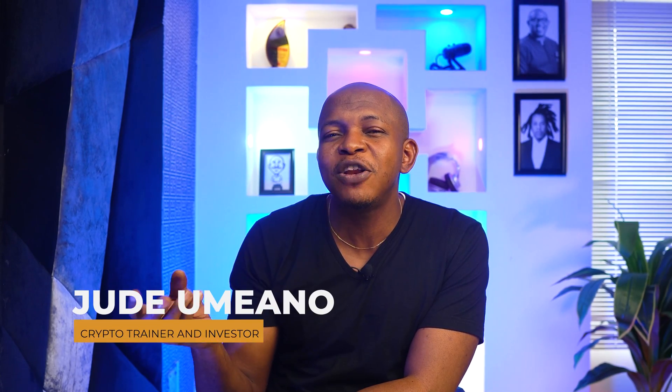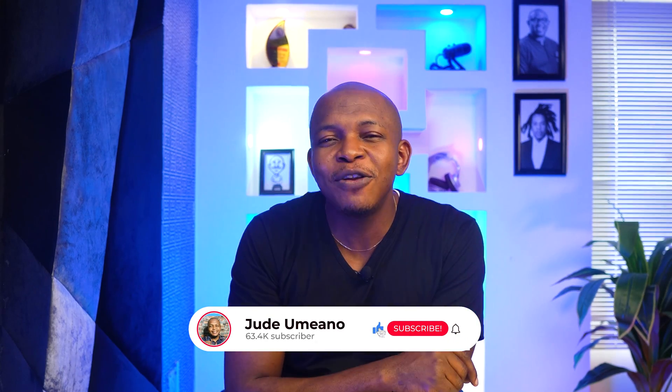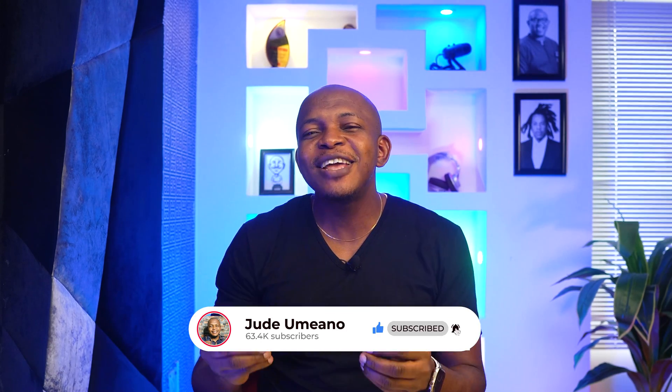My name is Jude Domano and I make crypto related videos that will educate you, make you money, and protect your cryptocurrency assets. Make sure you like the video, subscribe to the channel if you have not, and click on the bell icon so you don't miss any of my amazing content.